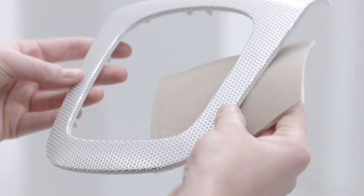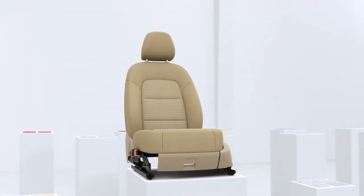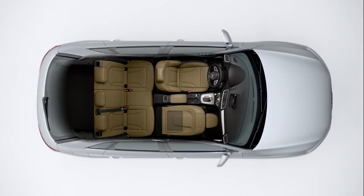Add to that surfaces with an exceptional three-dimensional look and quality feel. Innovative: the passenger seat.